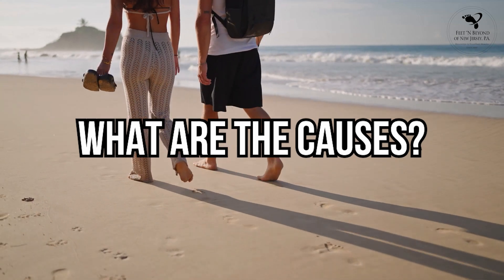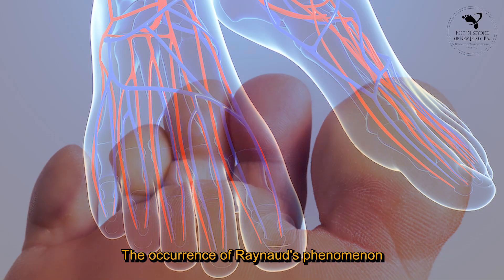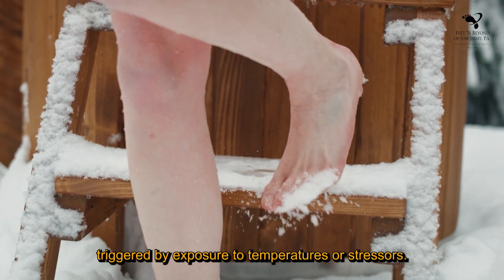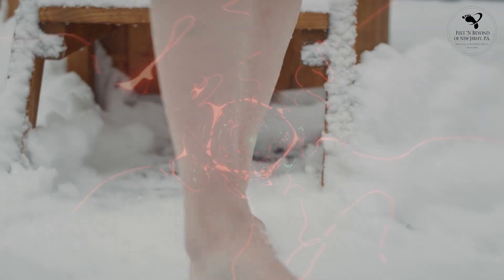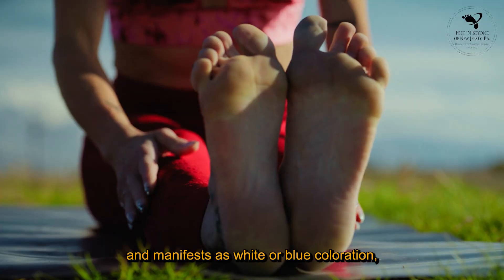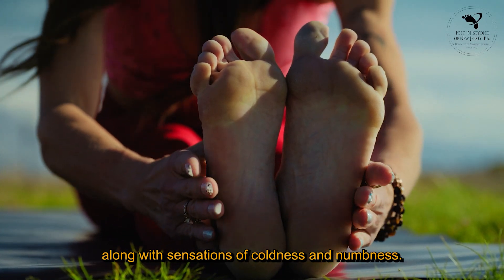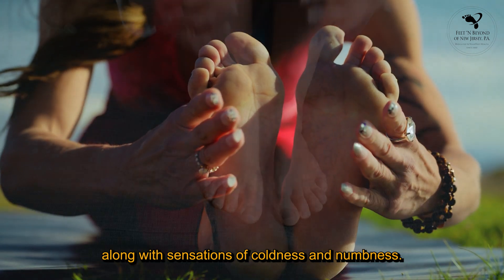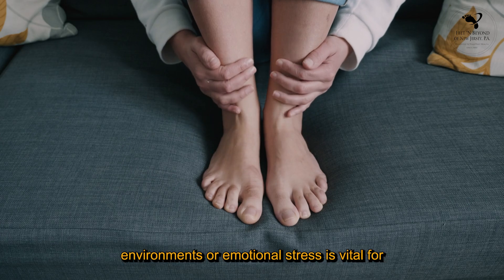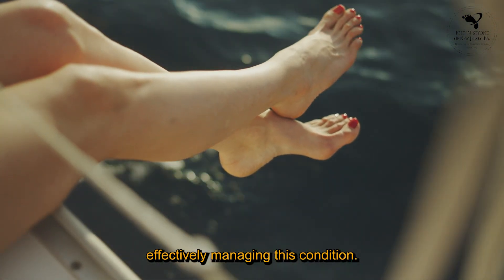What are the causes? The occurrence of Raynaud's phenomenon is often associated with the narrowing of blood vessels, triggered by exposure to cold temperatures or stressors. This constriction restricts blood supply to affected areas and manifests as white or blue coloration along with sensations of coldness and numbness. Understanding triggers such as exposure to cold environments or emotional stress is vital for effectively managing this condition.